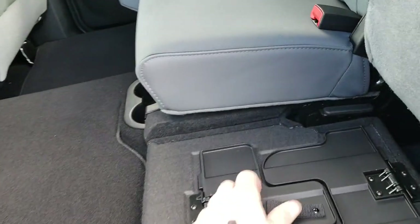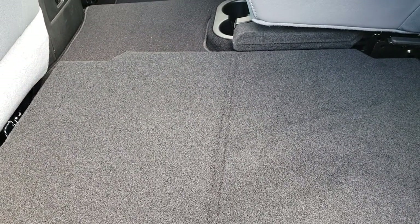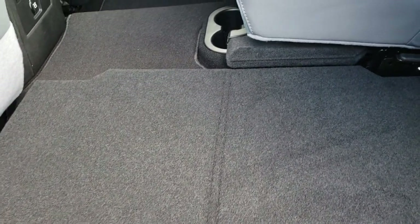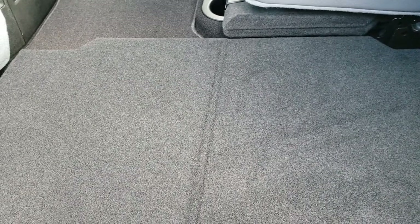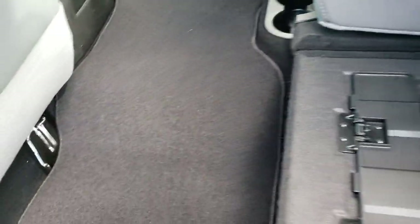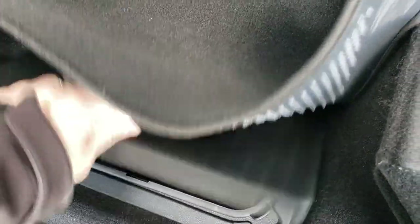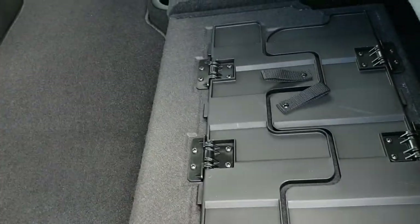These seats fold up and there is a load floor underneath — it goes down like so, and there's one on the other side too. This allows you to put muddy boots or tools on here without wrecking your seats. Or if you've got pets, you can put both sides down for a nice flat surface. There are factory floor mats back here, storage containers in the floor, and also storage underneath these load floors.